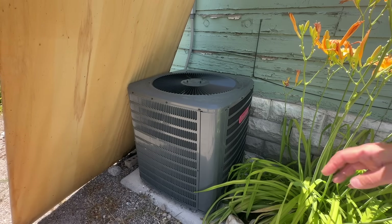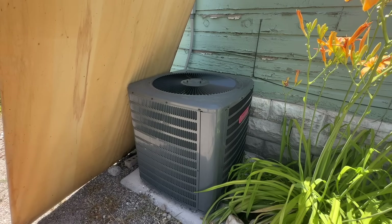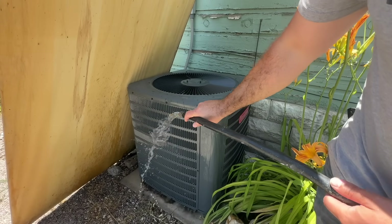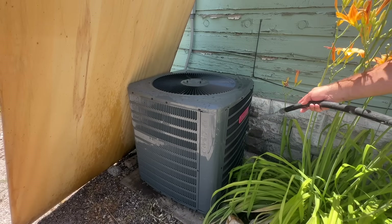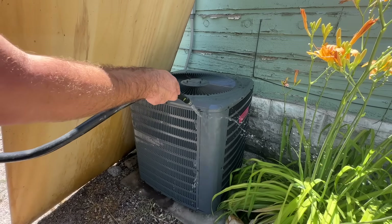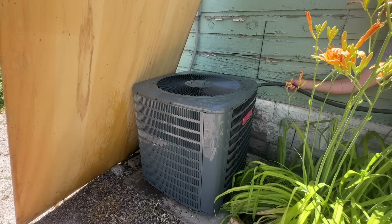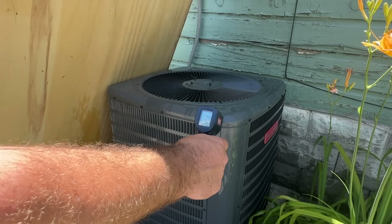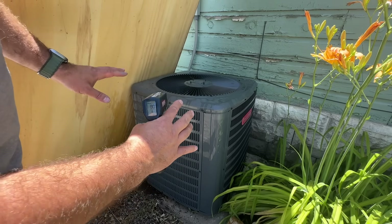Next we're going to hose down the condensing unit and see what effect that has on our vents — just a good rinse as if it was raining outside. You don't want to get water onto the fan and sling it around too much, but you're totally fine to just hose down the coils and cool them off. We'll also check the temperature of the unit after we hose it down. Wow — 75 degrees! Giving this a rinse has helped tremendously.